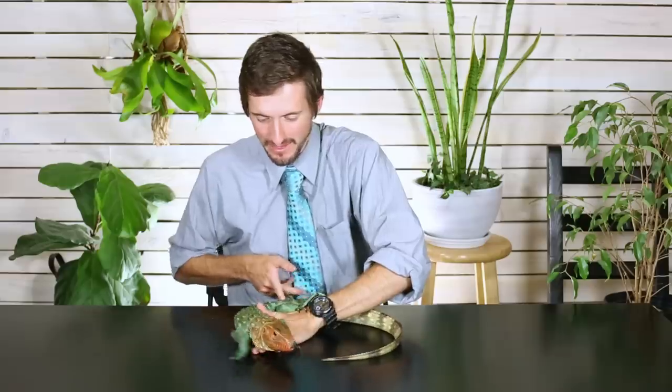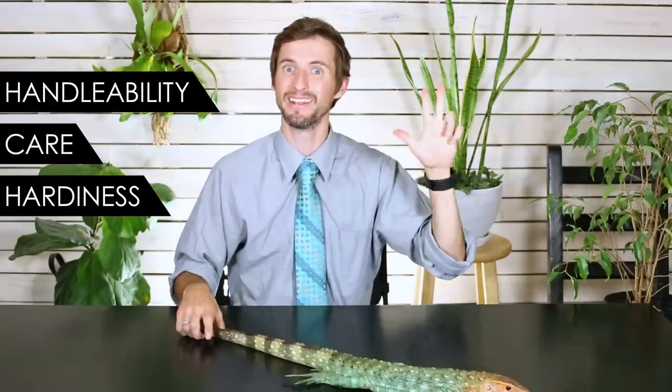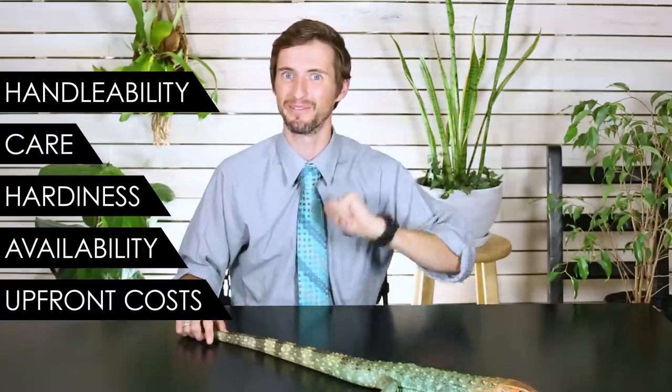Overall, we give the caiman lizard a score of 2.4 out of 5, which might seem pretty low given the fact that this might be the coolest pet reptile on planet earth. The reason it gets that score is going to come down to our five categories, which are handleability, care, hardiness, availability, and upfront costs.